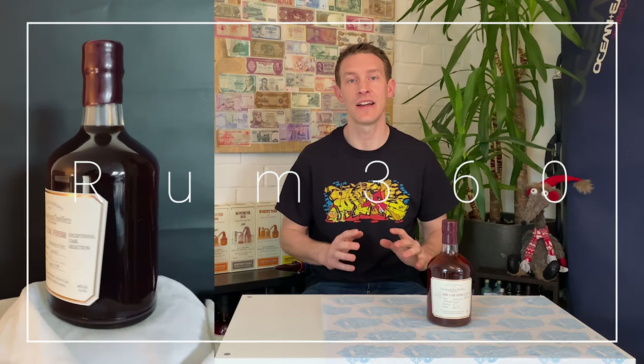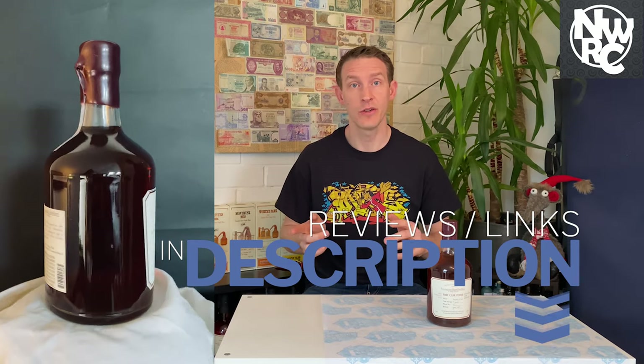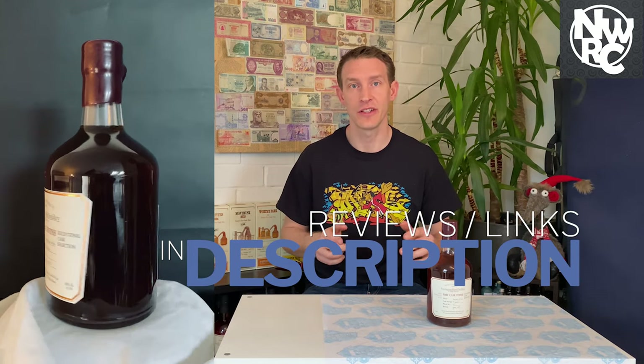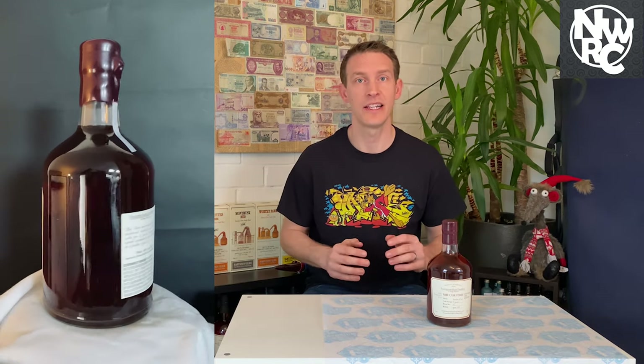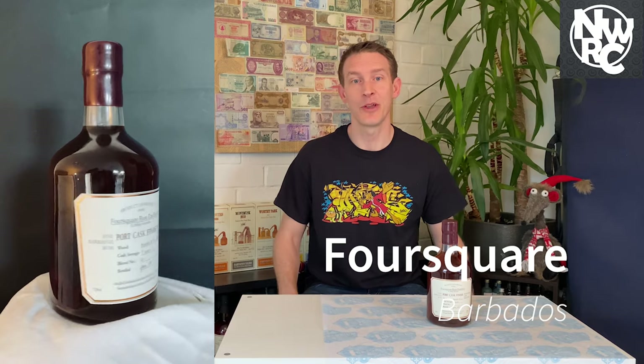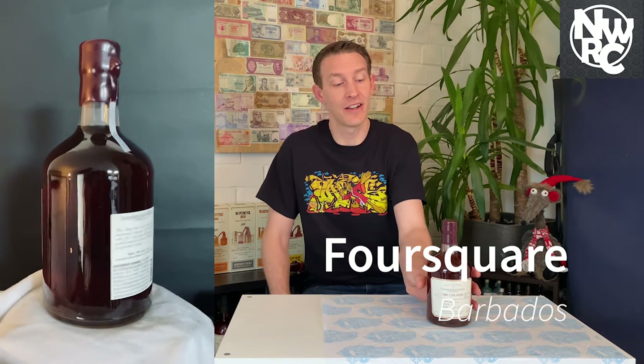Hello and welcome back to the New World Rum Club. This is Rum 360, where we look at all the details around a specific bottle. In the descriptions you'll find links to reviews, further reading, and other information. If you have anything you want included, just comment and I'll look to add it. Today we're going to the island of Barbados, the birthplace of rum, and to the distillery called Foursquare Distillery.